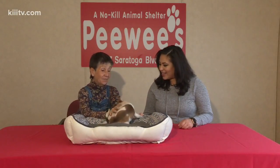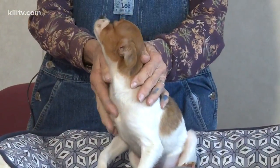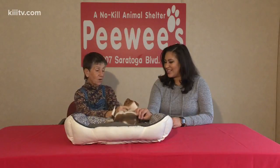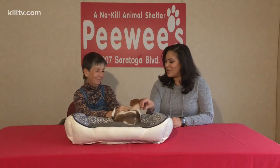Who is this little guy? This is Vicki. She's a little girl. She's a little Jack Russell Terrier mix. She's going to be probably about 12 pounds when she's fully grown. She's about three months old and she's looking for a wonderful family to call her own.